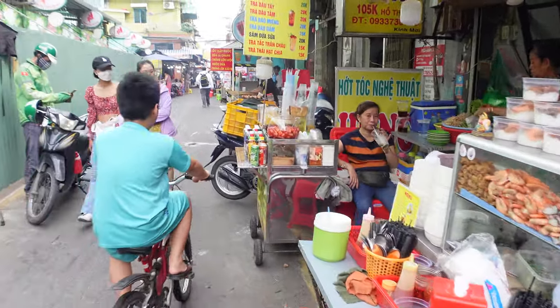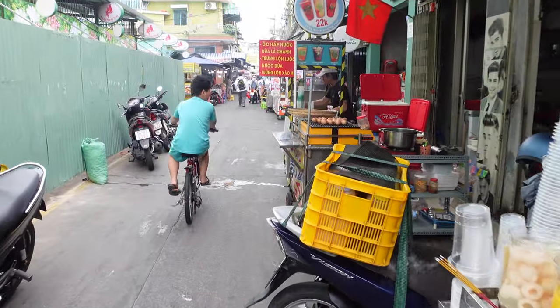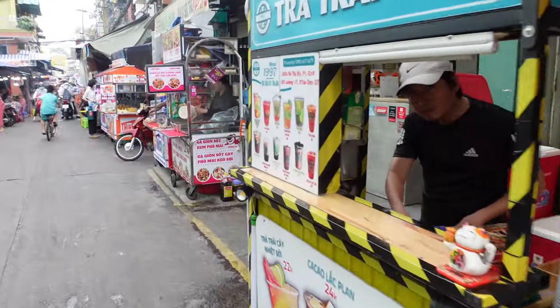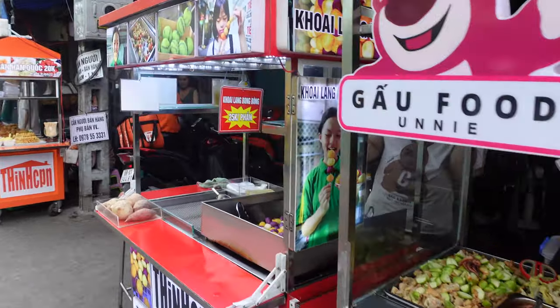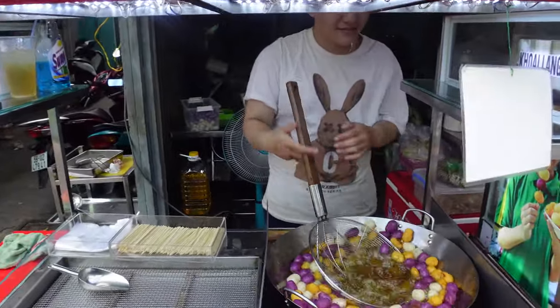The drinks here come with a lot of ice because they put a lot of sugar in them. In Vietnamese culture you kind of let the ice melt and mix with everything — the drink is supposed to last a long time. So you might find it very sweet at first; just let the ice melt a bit and you'll be fine.